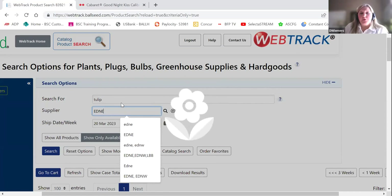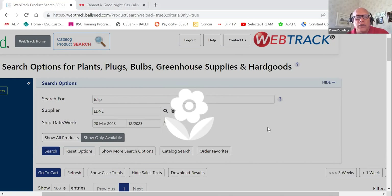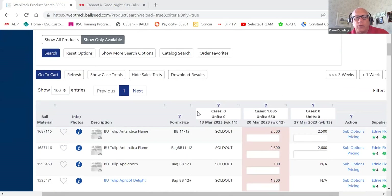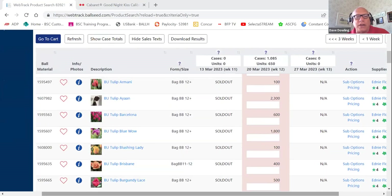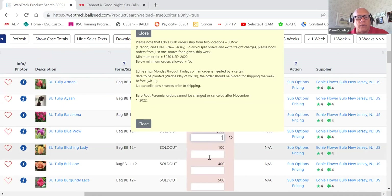Also, if you're entering a custom item — for example a custom 181 or 128 — typing in 128 will automatically give you two trays, because 'custom' means two trays. So sometimes you enter one and it keeps going to two — that's because it's a custom tray size. Also for Edni: the showcase totals math isn't always correct, but as long as you've met the $250 minimum you don't have to worry about filling cases, because WebTrack doesn't know you can put tulips and daffodils in the same box. In reality you have a full box even if the system shows two half-full boxes.